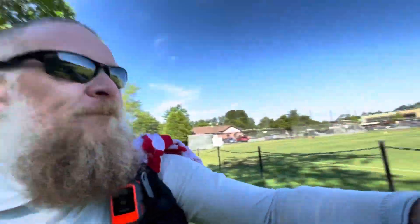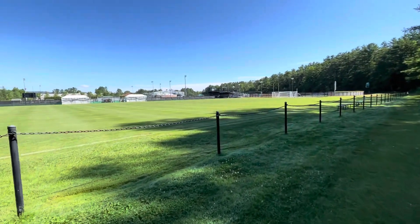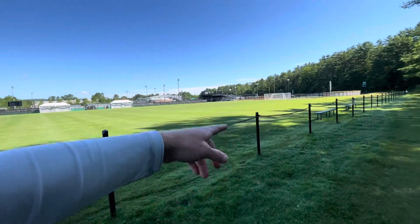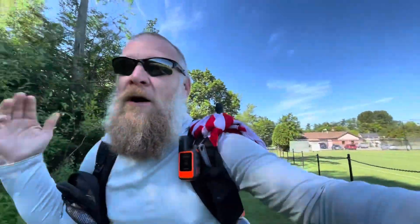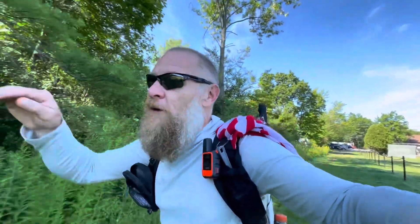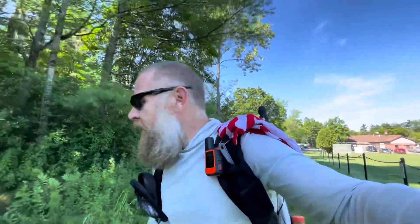Check this out — Dartmouth College. Soccer field, baseball field, some other field. We walk right by all these fields and now we're going to go in the woods up to Velvet Rocks. We'll be in the woods most of the day today.